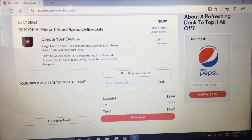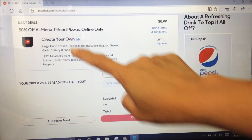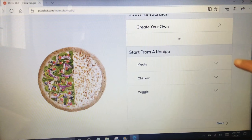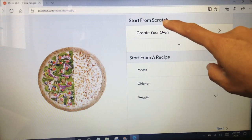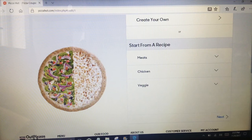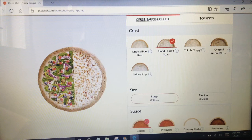After you place your order, if you change your mind — like you forgot something, or you want to add more marinara sauce, more toppings, or just redo everything — you have the freedom to do that. Just click 'edit' and you're there. You can start from scratch or start from a recipe.